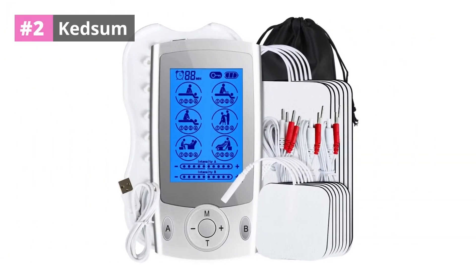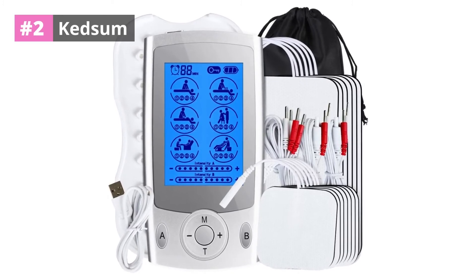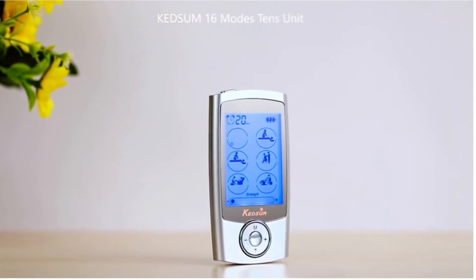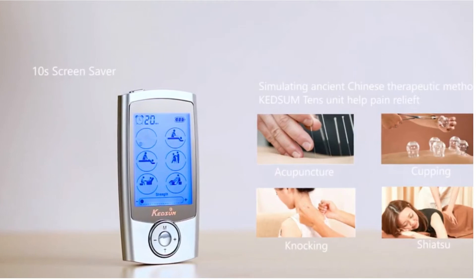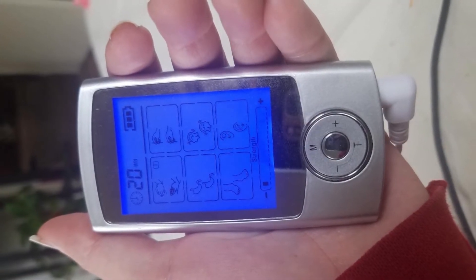At number 2: Kedsom. This electric muscle stimulator is not the simplest to use, but it includes an easy-to-read operator's handbook. The time limit is set to 20 minutes by default; however, you can easily change this to as little as 10 minutes and as much as 60 minutes.